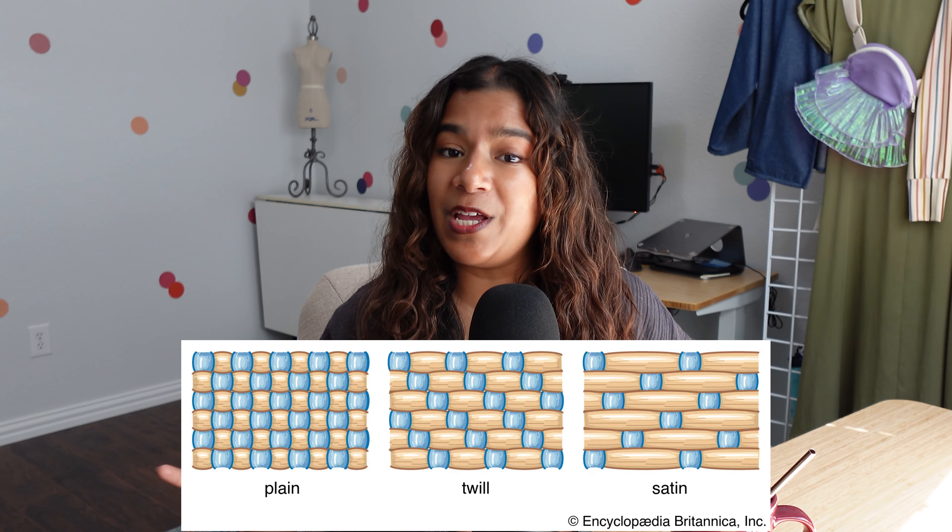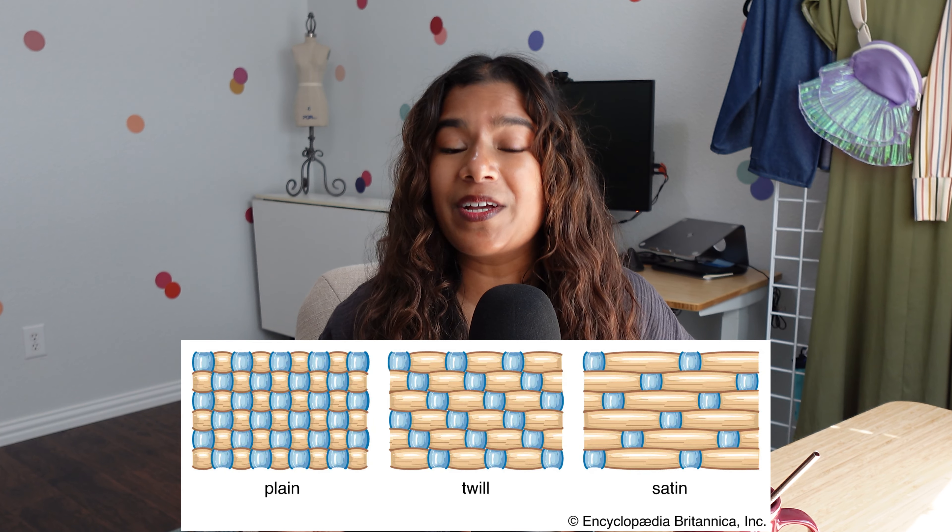A linen blend isn't necessarily a bad thing — that's why I like to touch things in person and see what I'm actually paying for. Also, satin doesn't necessarily mean silk. Satin refers to the weave of the fabric and silk is the fiber, so don't get fooled into thinking that buying a satin skirt means you're buying a silk skirt. Satin can be 100% polyester as well.